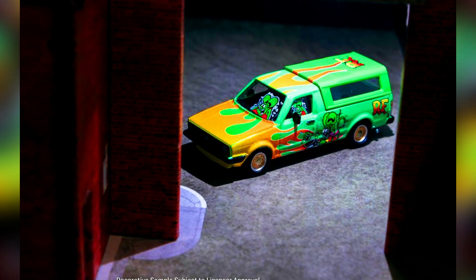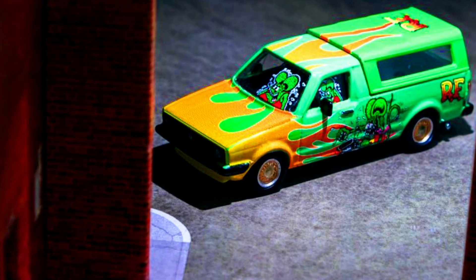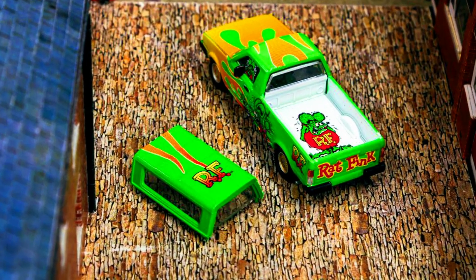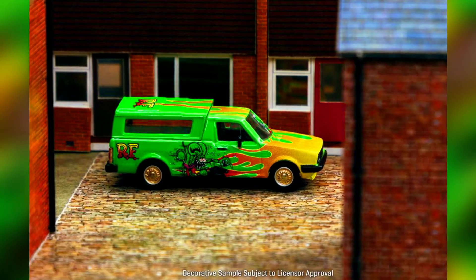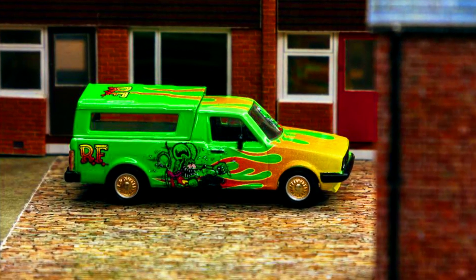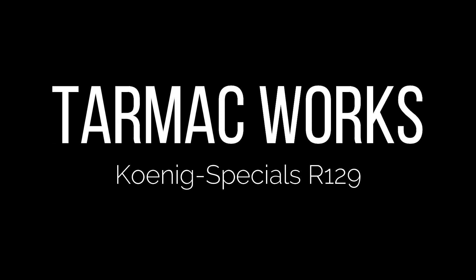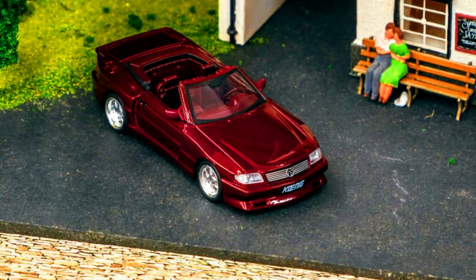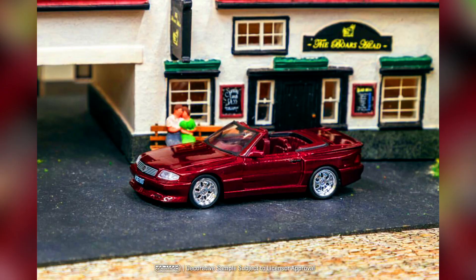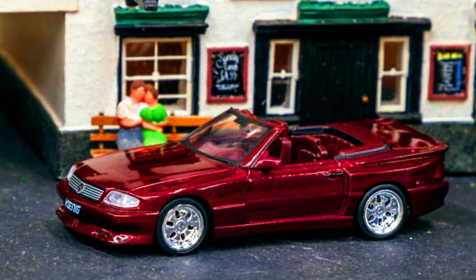Let's check some new upcoming models by Tarmac Works, presenting the Rat Fink VW Caddy manufactured by good friends at Suchoko — official, and we are loving it. A first open-top model and something completely unconventional: the new Global 64 Casting Koenig Special R129. Pre-ordering starts on the 14th of October.